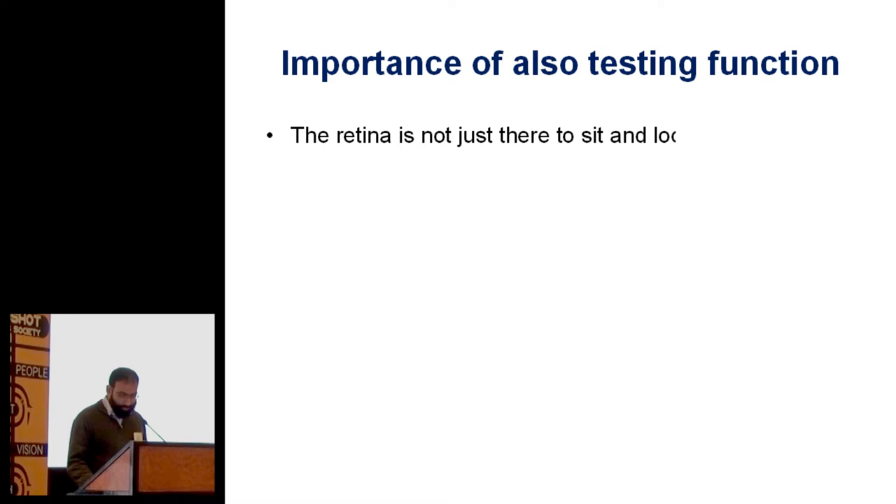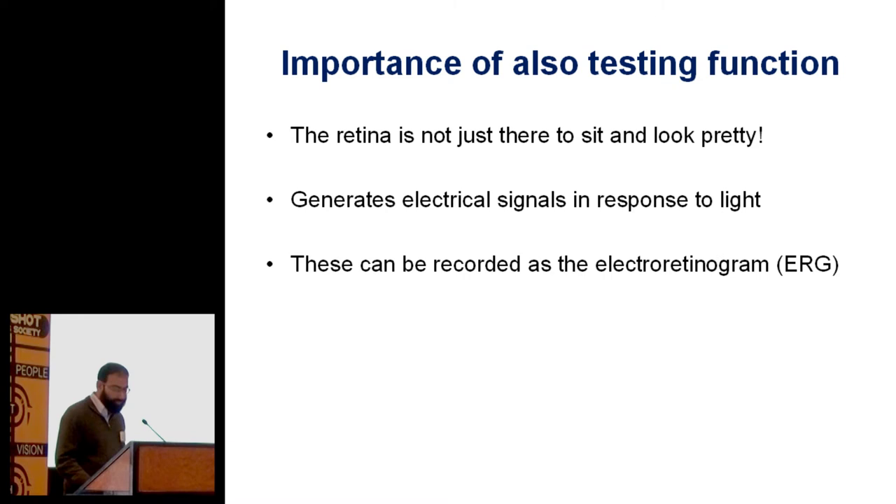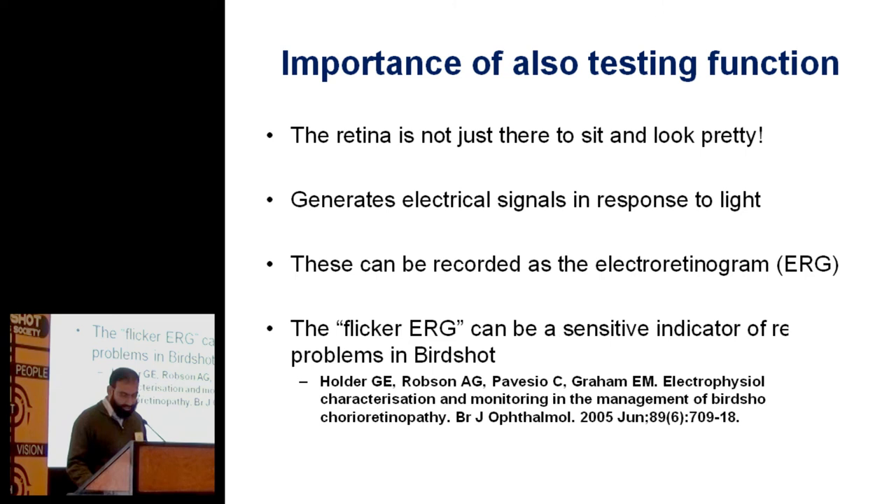The retina generates electrical signals in response to light, and these can be recorded as the electroretinogram. Many of you will have had ERGs recorded to monitor your birdshot, and there are lots of different parameters one can take from the responses, but the response to 30 hertz flicker light — light that's flickering 30 times a second — seems to be quite a sensitive parameter of the retina not working properly. It's quite a good objective parameter, and there are a few papers that showed that.